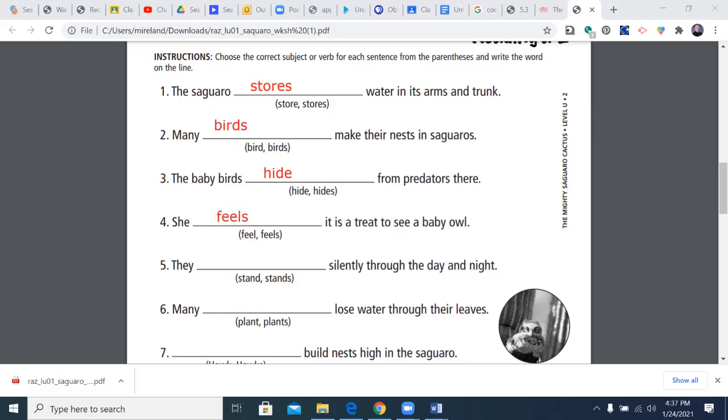And number five, the last one we'll do together: they stand or stands silently through the day and night.